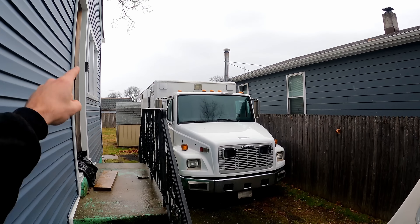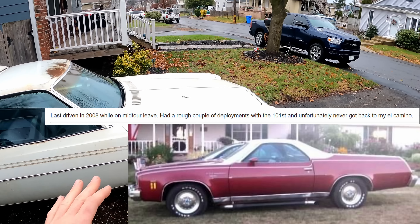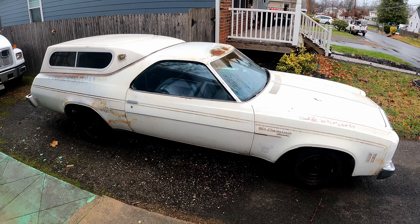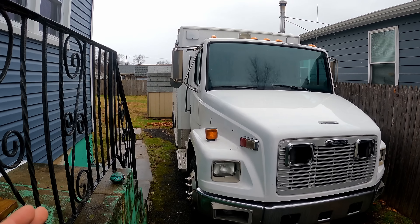When his grandfather passed away, he inherited the car. If I remember right, he said he was in the military, so he was doing that for a long while and the car has been sitting for 15 years and needs a ton more work. His son saw the car and was infatuated by it, so he's buying this one for his seven-year-old to fix it up together and then give it to him on his 16th birthday.